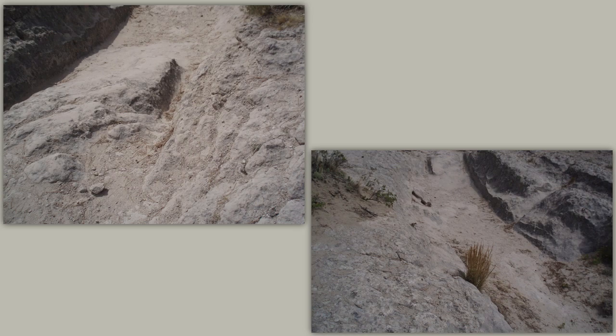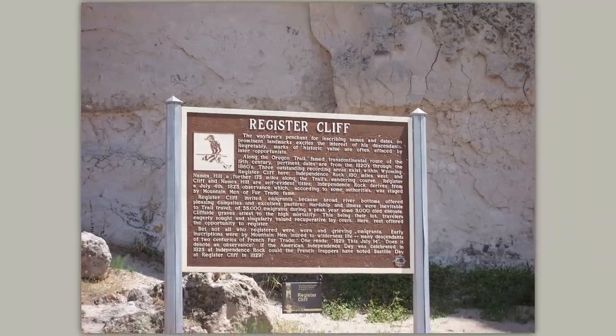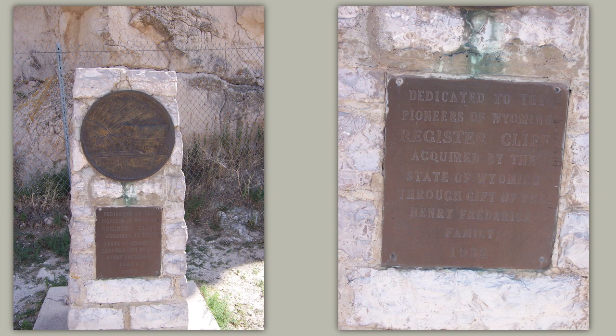Not far from the Nebraska border, the Oregon Trail Ruts State Historic Site is a must-see for any lover of American history, and especially the Oregon Trail. Drive a short distance east of the well-defined trail ruts and a few miles south of Guernsey to reach Register Cliff, where fur trappers and pioneers etched their names, dates, and other messages into the soft, chalky, 100-foot-tall limestone cliff, beginning in the 1820s. A short walk to the cliff base leads to views of the signatures, and there is no charge for either one of these sites.